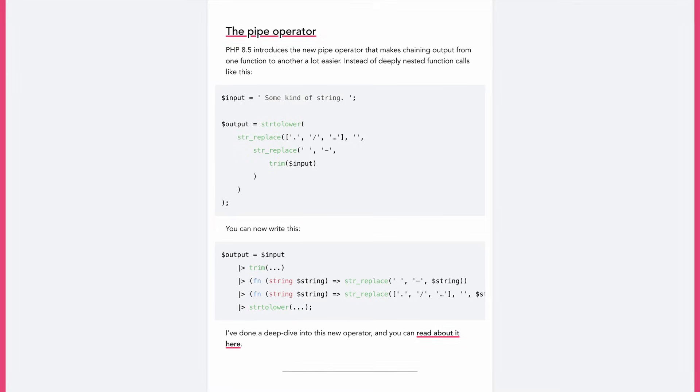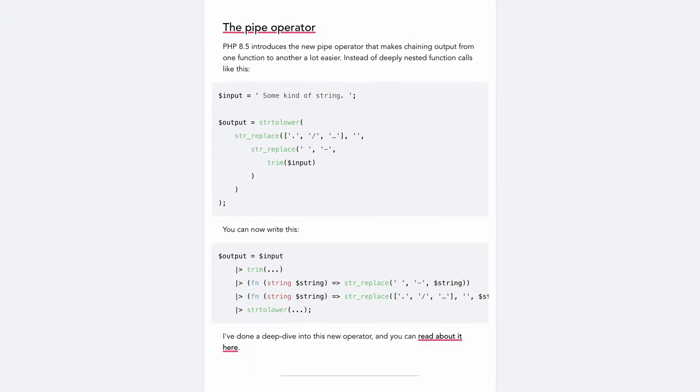So, 2026 and what it will bring for PHP. The first on this list is PHP 8.5. It got released at the end of November last year, but in practice most people only start using it this year. PHP 8.5 is, I would say, an average release.